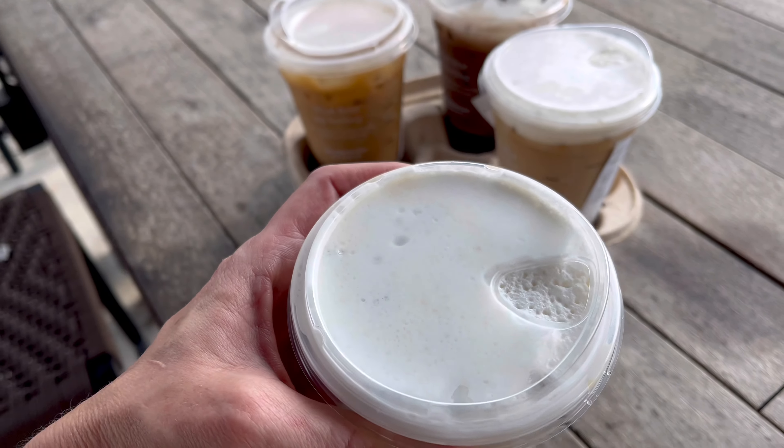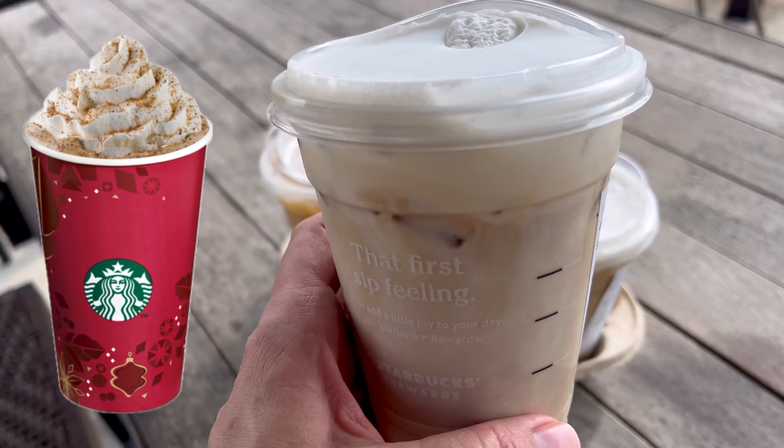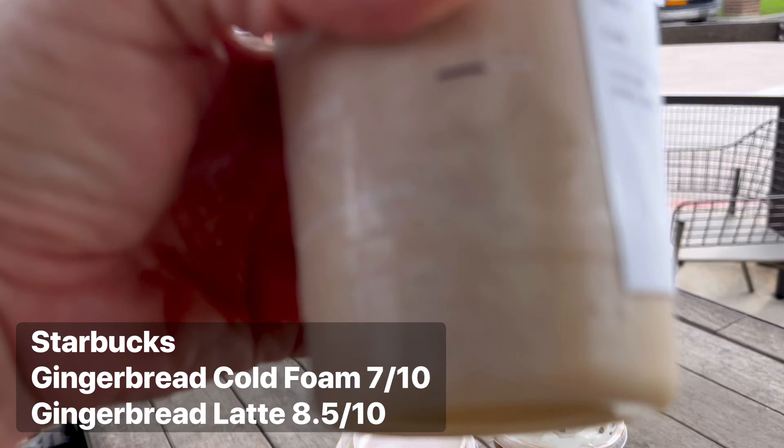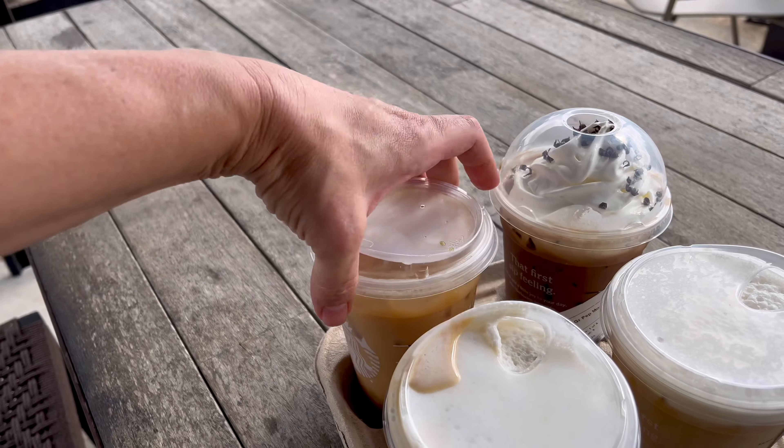The gingerbread cold foam has a great taste and I do like the gingerbread flavoring, but I think I prefer the gingerbread latte over the gingerbread cold brew in this case. I want more of the gingerbread flavor, and that happens more with the latte than it does with this gingerbread cold brew.